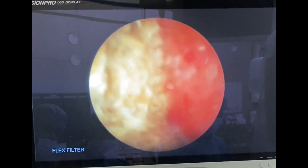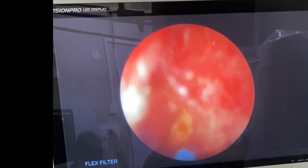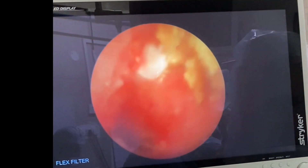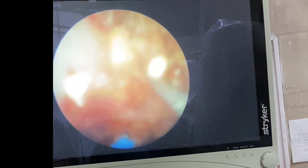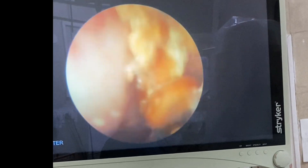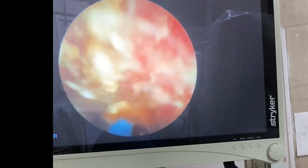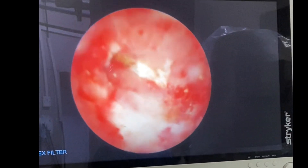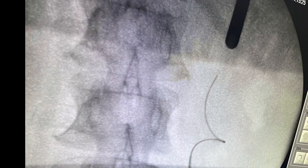Using Holmium laser in dusting mode, the stone impacted in the infundibulum is completely dusted. You can see the terminal fragments — the stone has been completely ablated. The few remaining fragments were cleared using irrigation with saline. The area of impaction is now completely cleared. This is the final picture after clearing the stone.